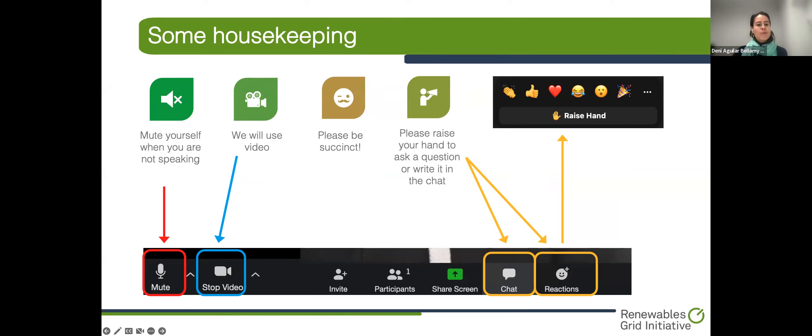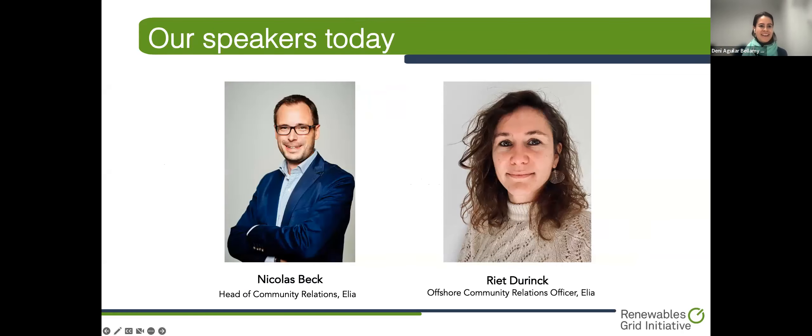Please be patient. We will keep the overview and name you so that you can raise your question. Without further ado, let me introduce our speakers today. We have Nicolas Beck, Head of Community Relations from Elia, and Rit Durik, Offshore Community Relations Officer also at Elia. They've both been working directly in the planning process of the Belgian Energy Islands, and we're very excited to hear about their experience. Nicolas, please go ahead. The floor is all yours.